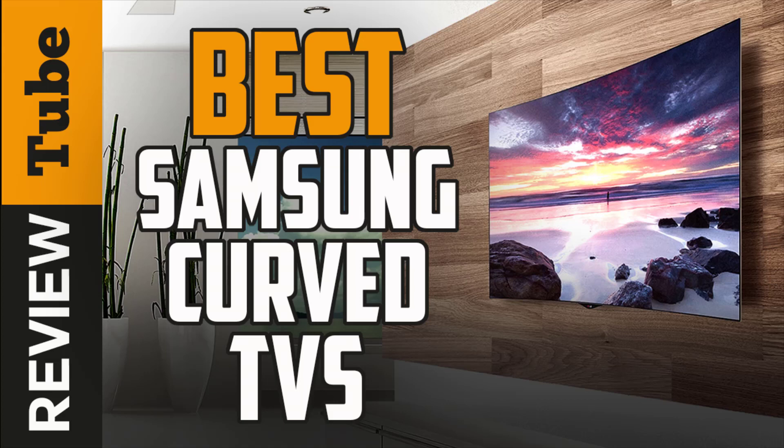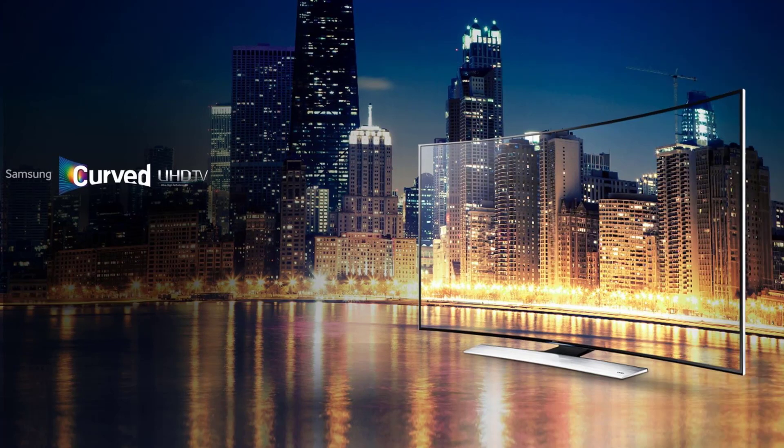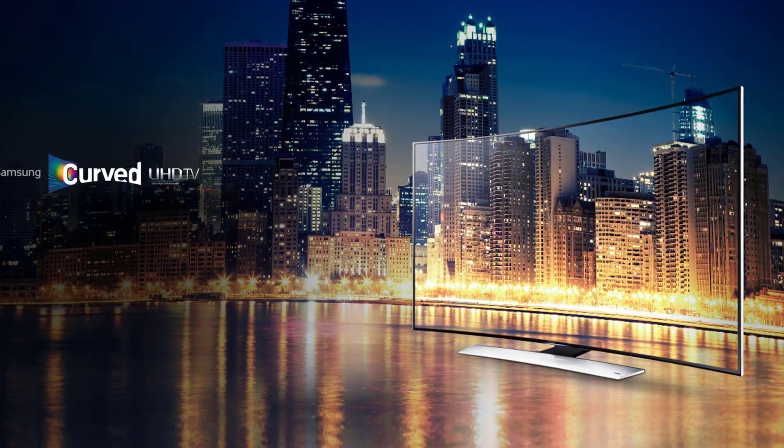Is it really worth buying a curved television? Well, if you're considering getting one, it helps to know what the advantages are of a curved TV.